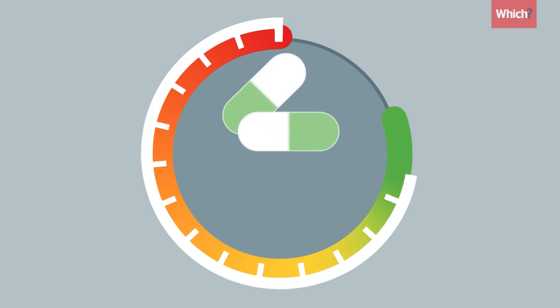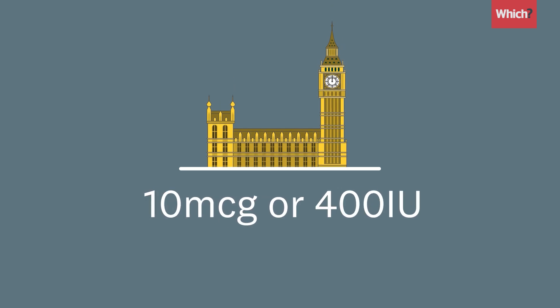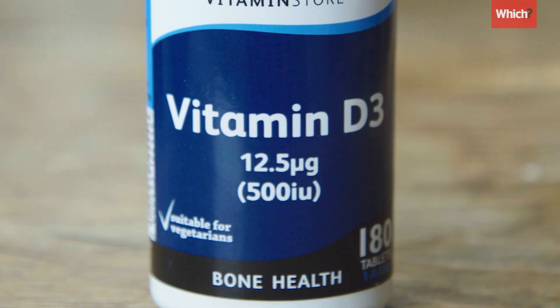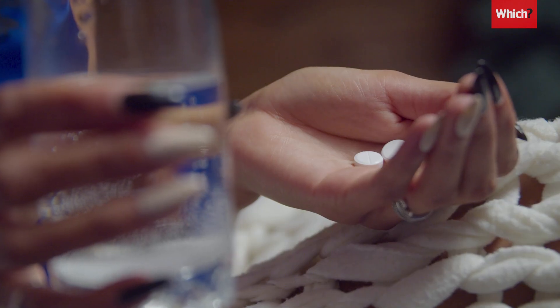The big difference comes from the dosage you take. The government recommends everyone should take a 10 microgram dose of vitamin D during the winter months, but you can buy variations containing much more. The UK government took a very conservative position — that level is basically to prevent bad effects on bone and calcium, not to optimise immune protection. We don't know what level of vitamin D achieves the best immune system protection, but many experts believe the currently recommended level is just too low.